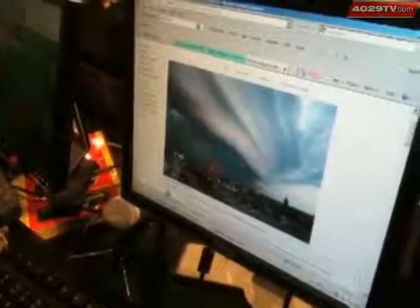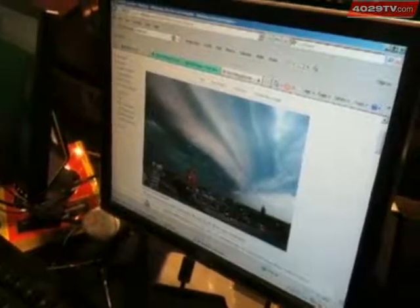Something interesting to notice — if we take a look on the computer here, an outflow boundary was released from a lot of these strong storms. That's basically a cool rush of air, and what that does is it lifts the warm air above it and it produces these interesting shelf clouds.